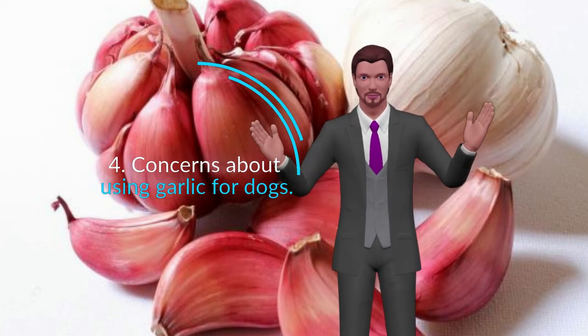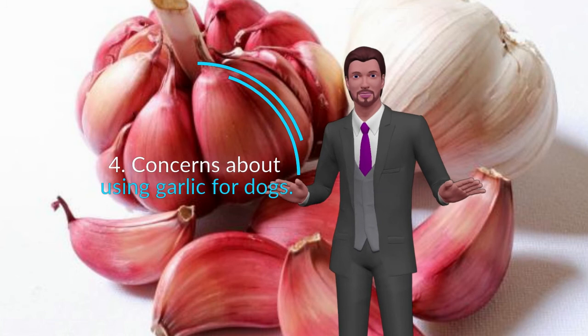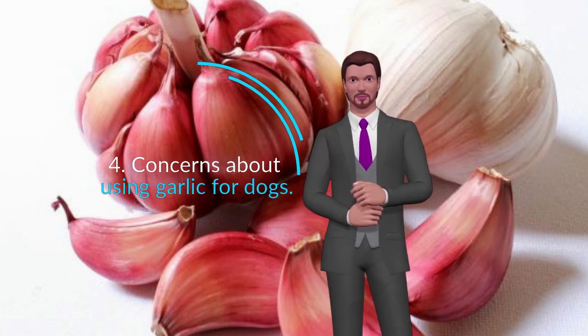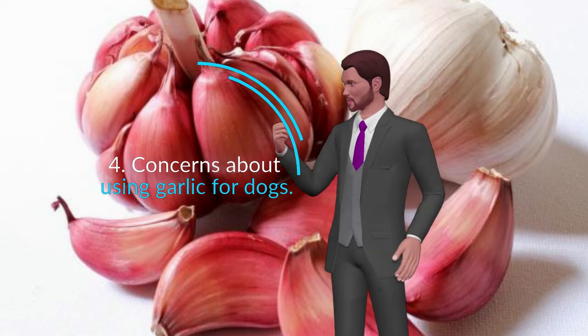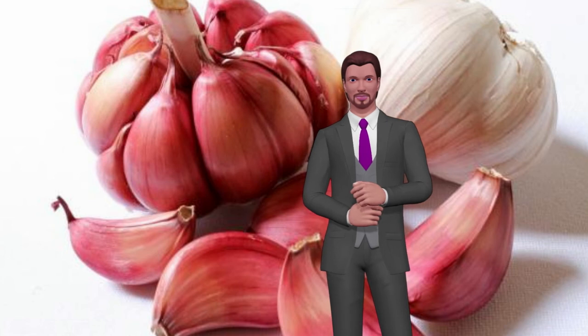Puppies. I do not recommend using garlic with puppies under 6 months of age. Puppies of 8 weeks or less do not produce new red blood cells in sufficient quantity, so it is not advisable to eat garlic. With puppies from 6 months to a year, you have to be cautious and always offer half the usual dose for adults.